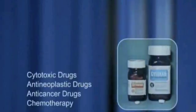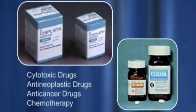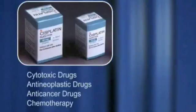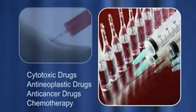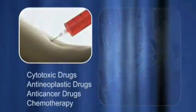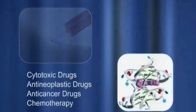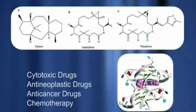Cytotoxic drugs, sometimes known as anti-neoplastic, anti-cancer, or chemotherapy drugs, include a wide range of chemical compounds. Because of their ability to kill tumour cells, they are extensively used to treat cancer. However, their actions are not specific to tumour cells, and normal cells may also be damaged.